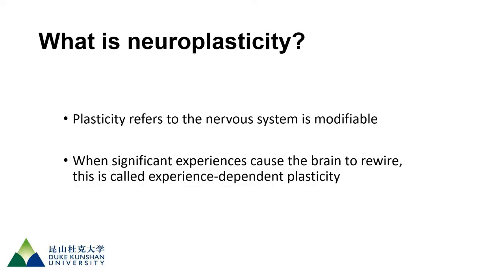Neuroplasticity refers to the nervous system being modifiable — malleable, like plastic you can bend and shape. Significant experiences cause the brain to rewire; this is called experience-dependent plasticity. Before discussing that, let's look at the normal developmental trajectory.